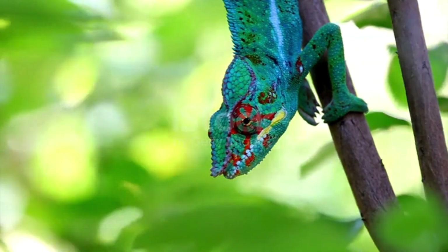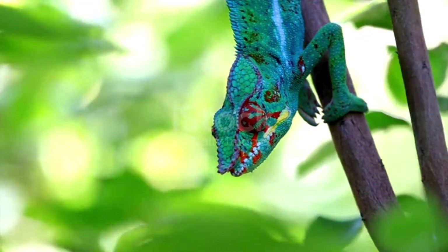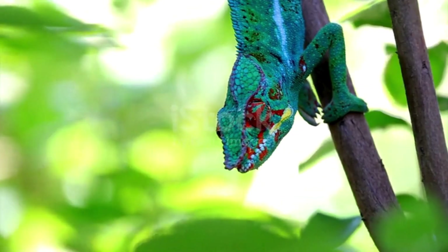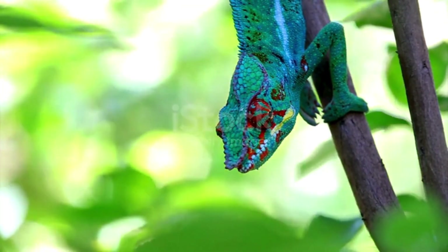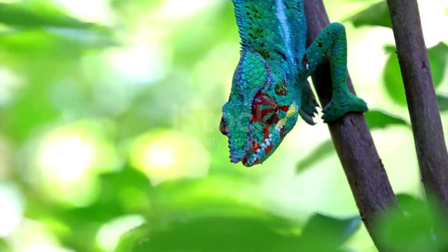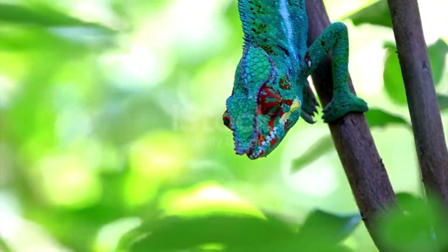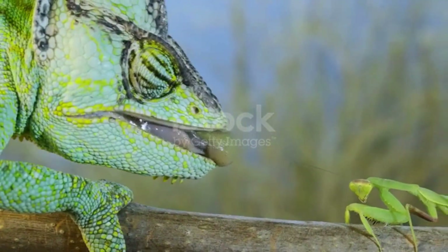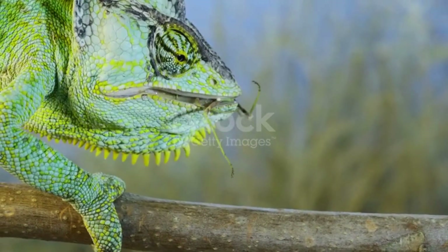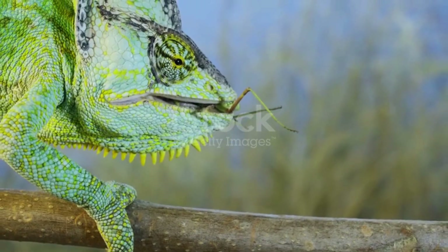So, there you have it. Chameleons are masters of color thanks to their amazing skin cells that allow them to blend in, communicate, and stay comfortable in their environment. Talk about nature's artists! Next time you see a chameleon, you'll know there's a whole lot of science behind that color-changing trick.